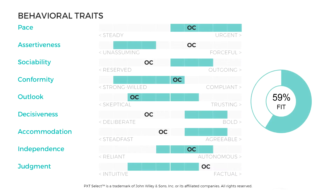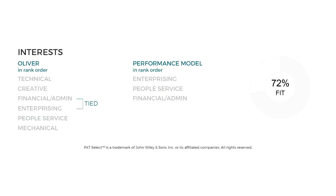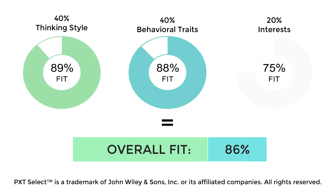There are nine behavioral scales, plus a section on thinking style and occupational interests. That makes this a total person assessment.